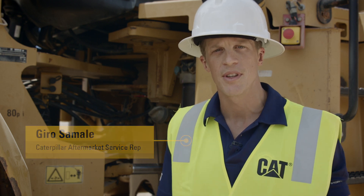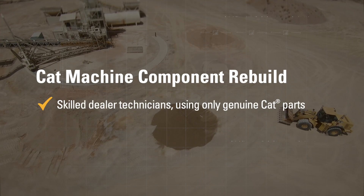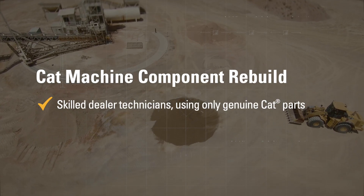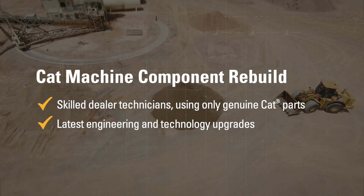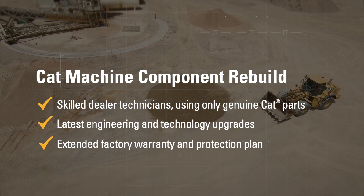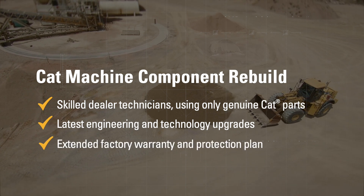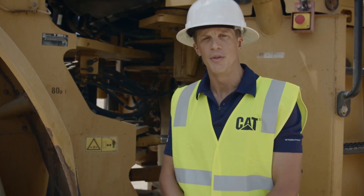There are three main benefits of doing a certified component rebuild. The first is it's done by the dealership using skilled technicians with the most up-to-date technology and only genuine Caterpillar parts. It incorporates all the latest engineering and technology upgrades available to the machine. And the third reason is you have a factory standard option for extended protection that covers both parts and labor for the duration of the time that you choose.